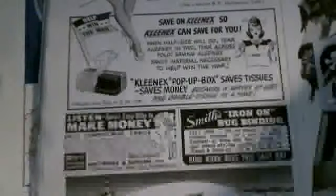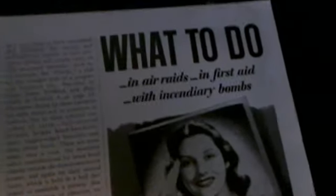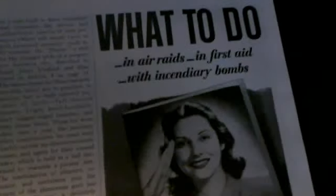I actually have some other books like this — a Sears catalog. But right now I'm just showing you this one.